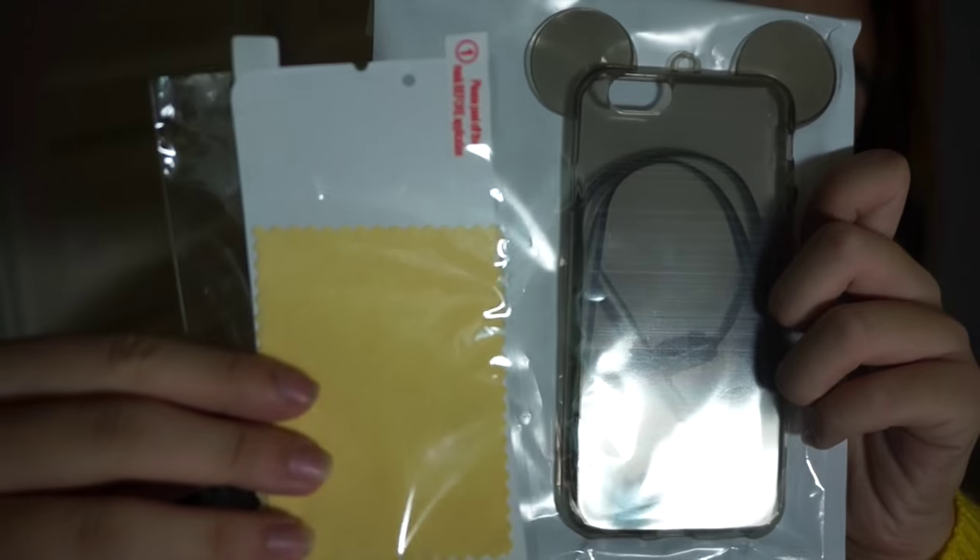The next phone case I got is this Mickey Mouse ears sort of clear phone case. It comes with a strap as well, and the seller is really nice — she actually put in a free screen protector inside. It's $2.40.